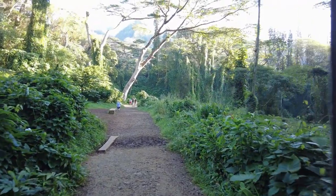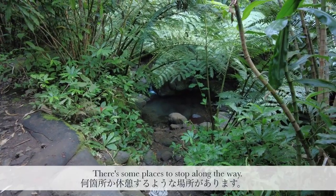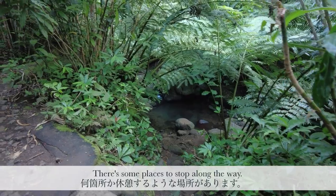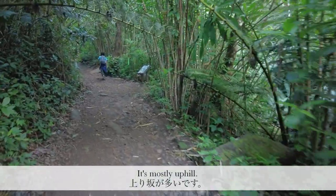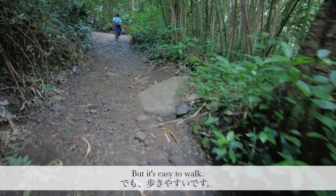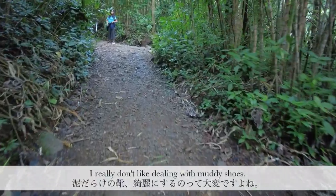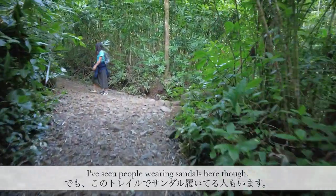This is like Jurassic Park. There's a little waterfall and a little stream, and we're going to keep on going up to the waterfall. This trail is pretty easy to hike if it's not muddy.